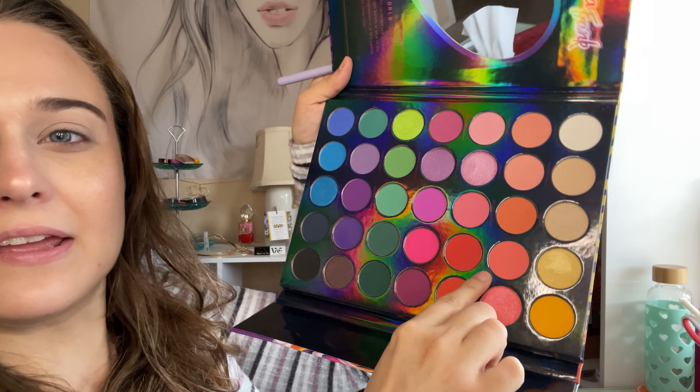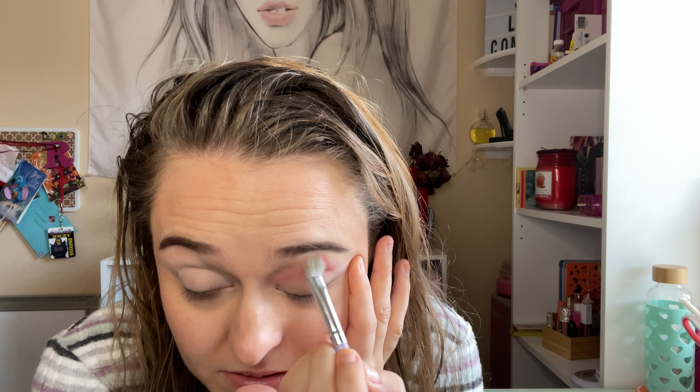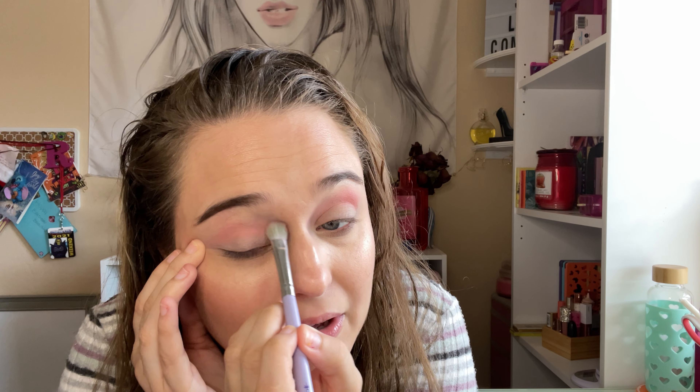I haven't used this palette in so long. There are a lot of new shades in here that I have not played with. So I'm going to go in with this shade right here. If you have this palette, what do you think about it? I like it, it's really nice. I just don't play with it much because I have so many other palettes, but I definitely need to use what I got.